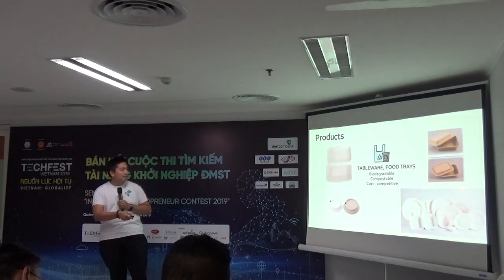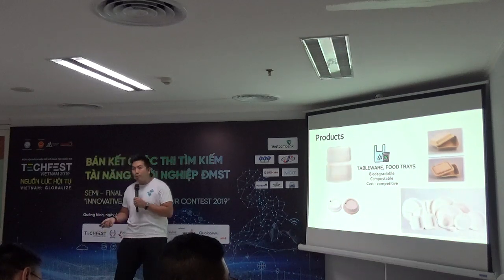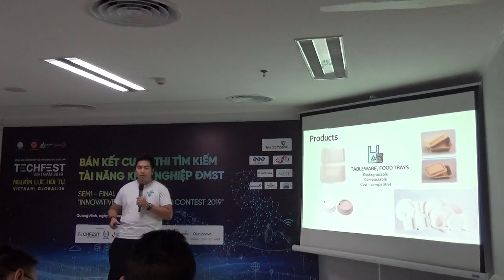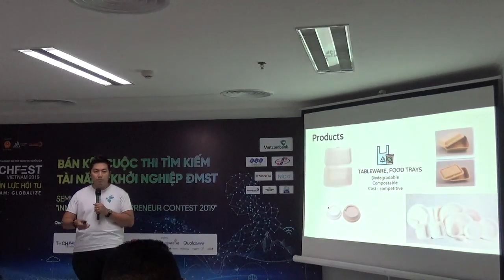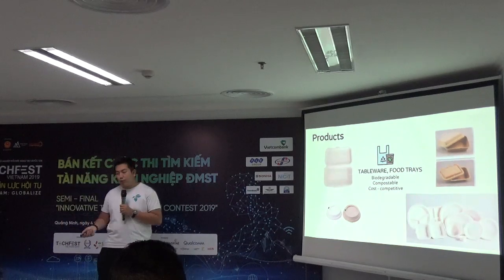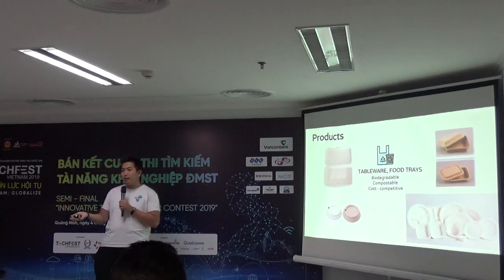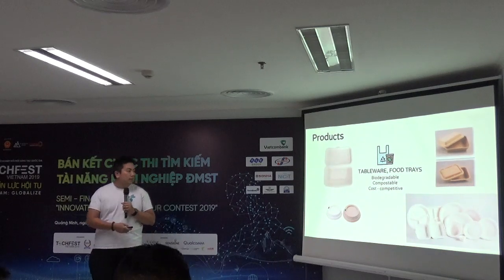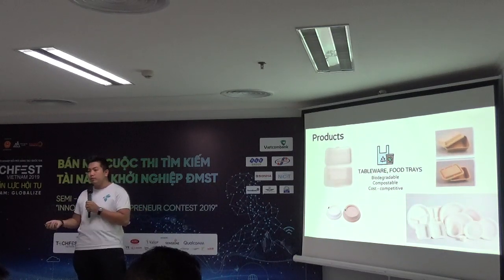Here are some pictures of our product. We don't use any plastic and we don't use any toxic adhesive to increase quality. It's biodegradable, it's compostable, and most importantly it's cost competitive compared to other eco-alternatives like bioplastic or paper.